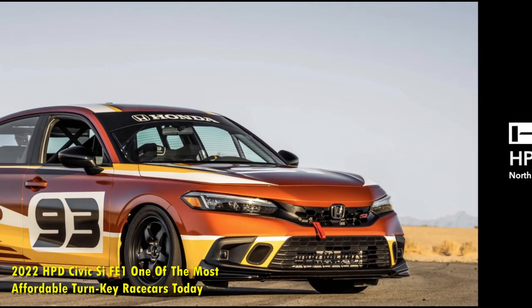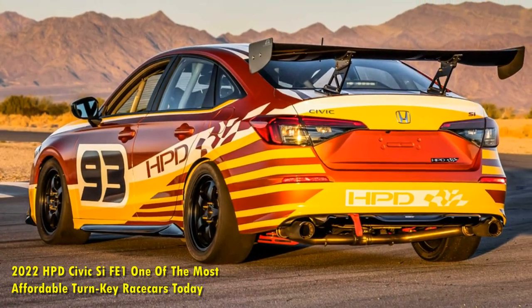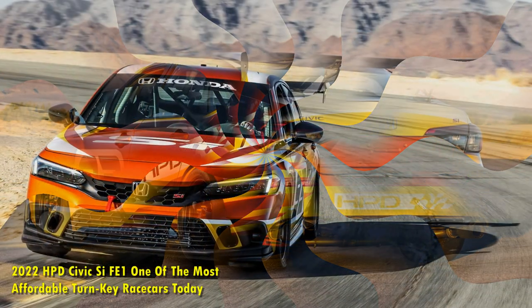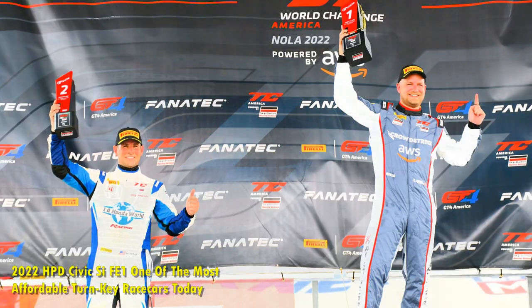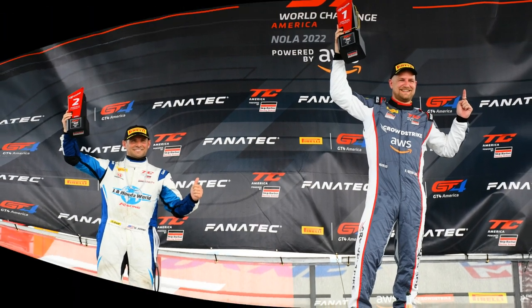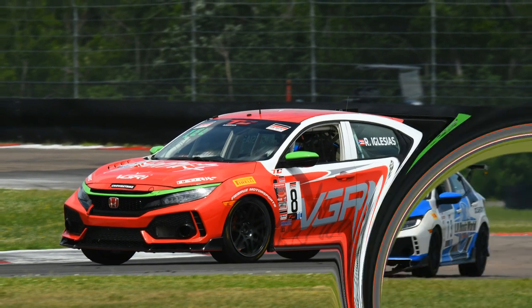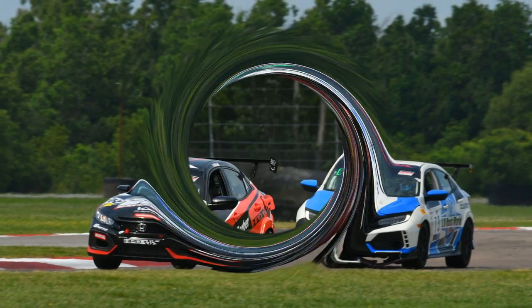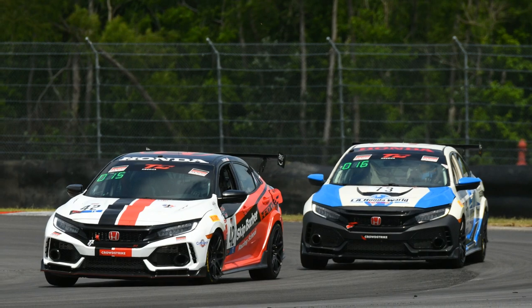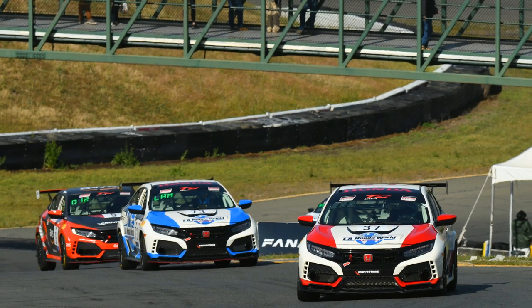When you account for the performance upgrades, safety equipment, and hours of testing and development that went into the HPD Civic CFE1, the $55,000 asking price sounds like one of the best racecar deals you could ask for. In the current market, you have few options for cars you can race in so many places, especially when equipped with big-name safety and performance gear like this. Instead of the headaches of diagnosing issues found in a used, homemade club racecar with an unknown history, you can turn to HPD for help and support with the FE1. That's what's special about it — it's a relatively cheap racecar that you can race just about anywhere.